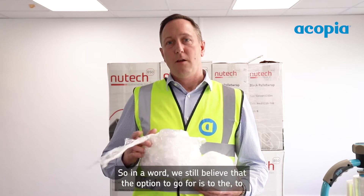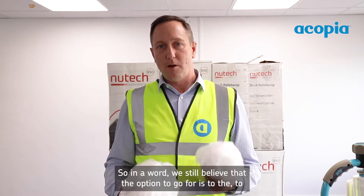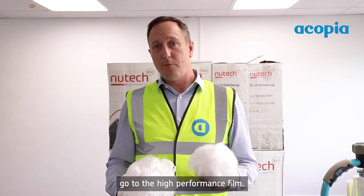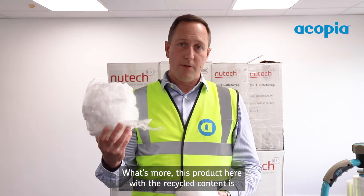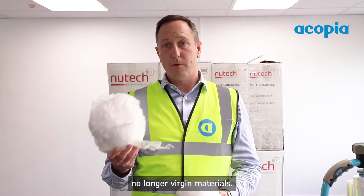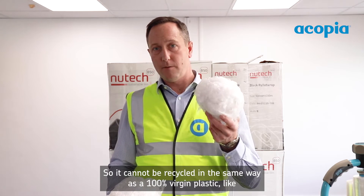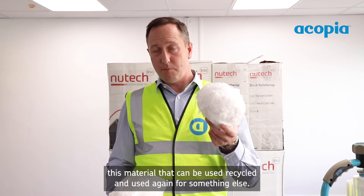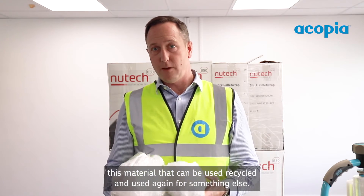We still believe the option to go for is the high performance film — you're going to reduce the amount of plastic going into the waste stream by half and it's still going to be cheaper. What's more, the product with recycled content is no longer virgin material, so it cannot be recycled in the same way as 100% virgin plastic, which can be recycled and used again for something else.